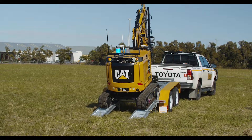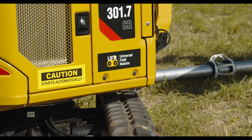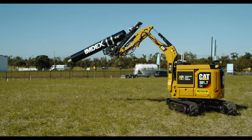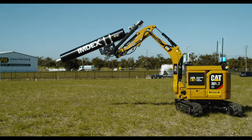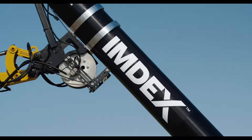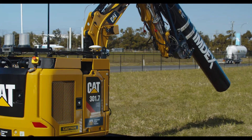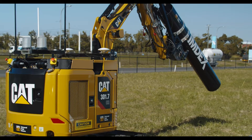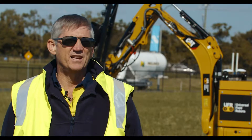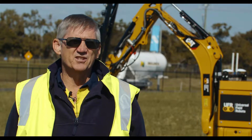UFR has brought their skills of automating existing equipment, which is attractive because the 1.7-tonne excavator that you see behind me is commonly available around the world. Because it is mass-produced, the capital cost is low, the operating cost is low, and because it is autonomous, we'll be able to have a number of these on the bench if needed, so we can deploy them and scale them.